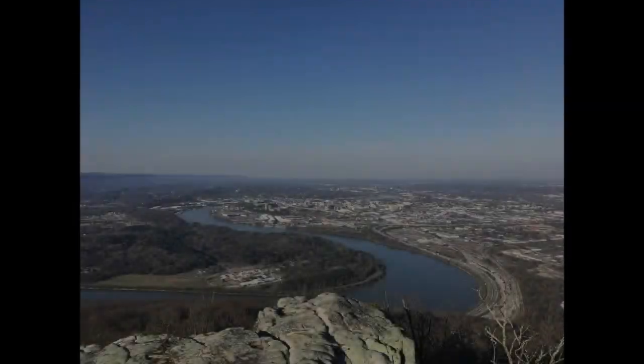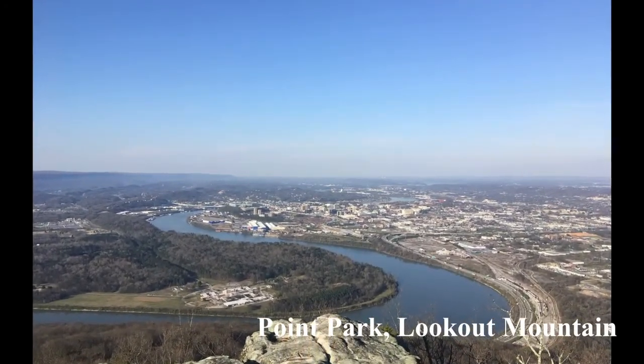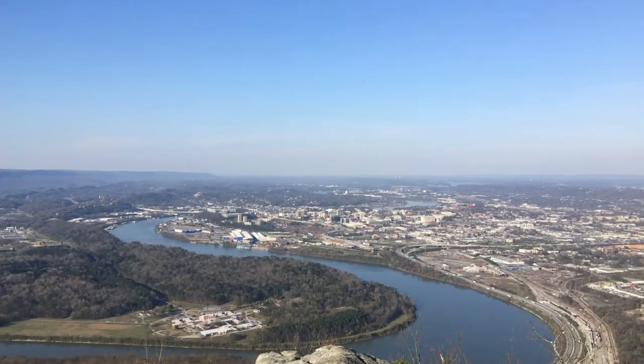We're going to discuss features like mountains, rivers, and caves. Many of these are landmarks you have seen before, and hopefully you'll discover somewhere new you'd like to visit this summer.